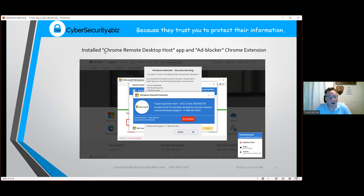In one example, the attack installs Chrome's Remote Desktop Host and an ad-blocker Chrome extension — both technically legitimate software, but being used for malicious purposes. If you don't use remote desktop, you have no reason to have Chrome Remote Desktop Host. The bad guys use it to remotely take over your computer.